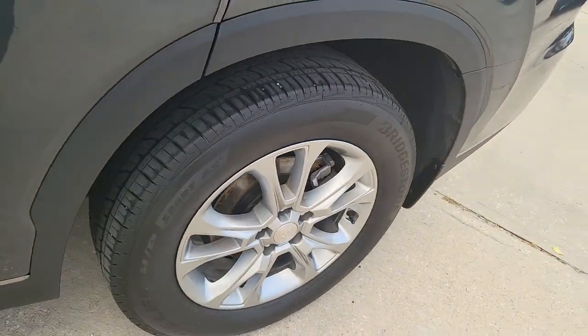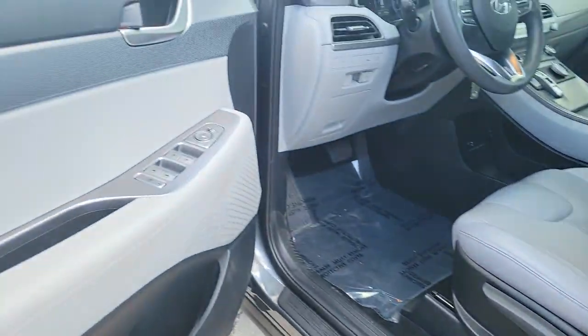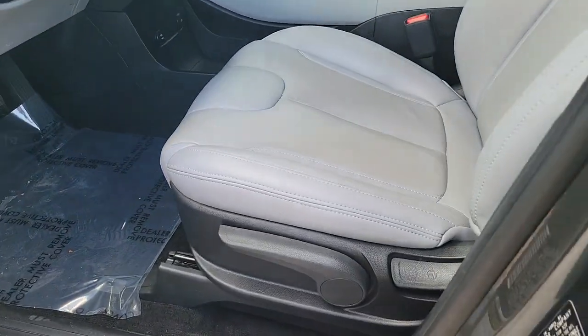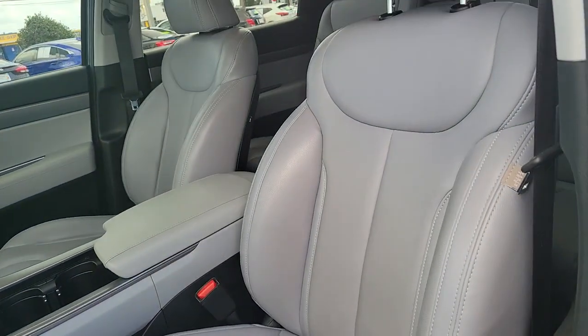Sophistication meets family focus flexibility in this can-do Palisade. See for yourself when you take it out for a test drive. Our professional staff looks forward to giving you excellent service.